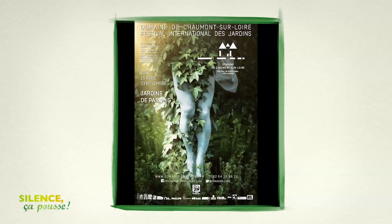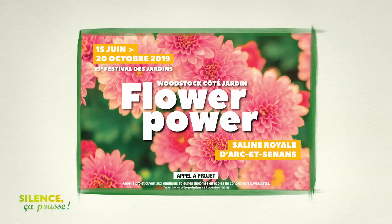Et maintenant l'agenda : nous avons une date à retenir jusqu'au 3 novembre, il faut aller à Chaumont-sur-Loire. C'est dans le Loir-et-Cher, c'est le festival international des jardins. 23 artistes paysagistes nous proposent des jardins inventifs, innovants, sur le thème Paradis. Jusqu'au 20 octobre, dans le Doubs cette fois, c'est à la saline royale d'Arc-et-Senans — Flower Power côté jardin, une expérience déambulatoire au travers de différents jardins composés en célébration du 50e anniversaire du festival de Woodstock.